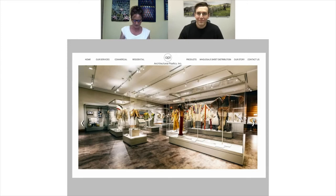Welcome to Take 5. Today we have with us Blake Miramont, CEO and Creative Director of Architectural Plastics in Petaluma, California. Thanks for being with us, Blake. Yeah, thanks for having me.